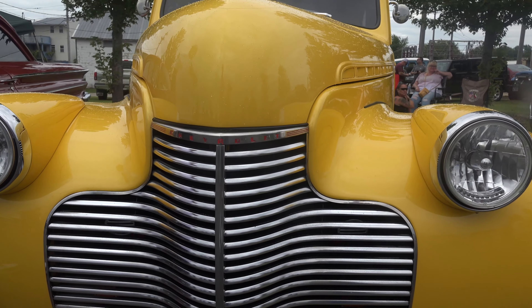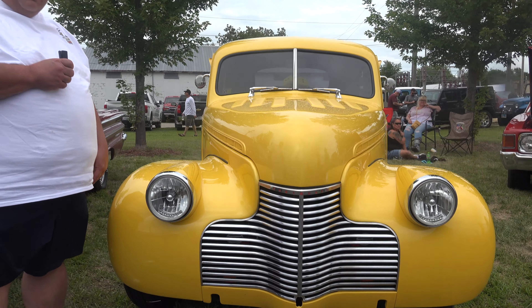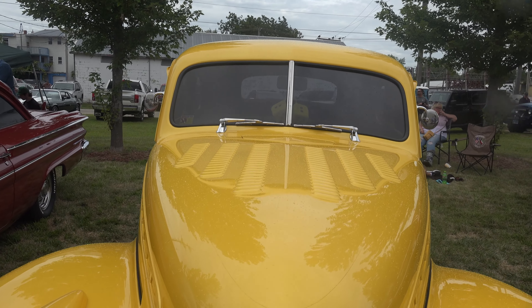I take it everywhere. I'm not afraid to drive it. I drive it to work, I drive it for ice cream, and I drive it everywhere I can, because I love it and I love cars. It's got a great look to it.